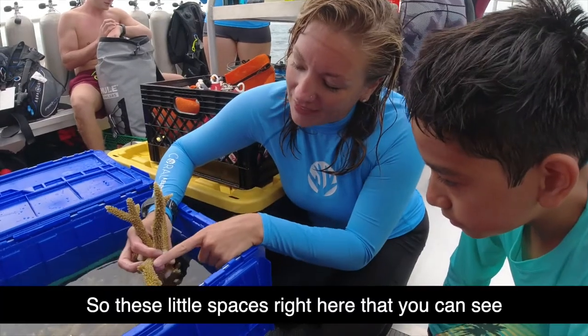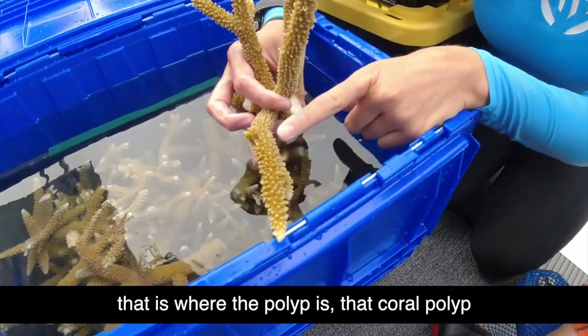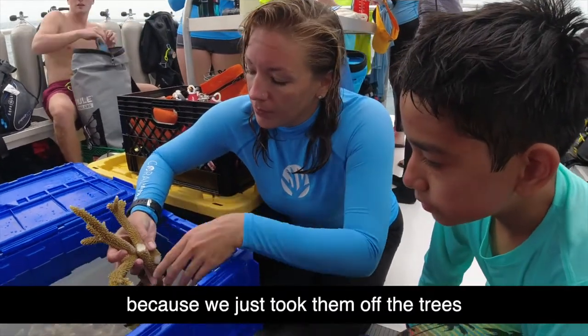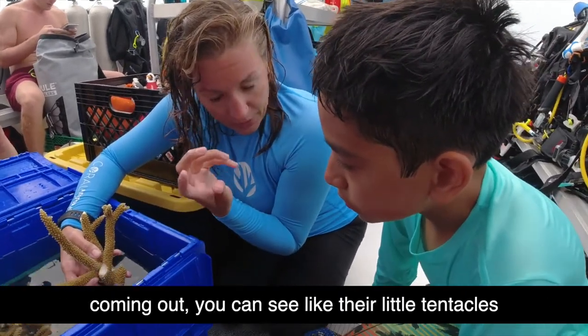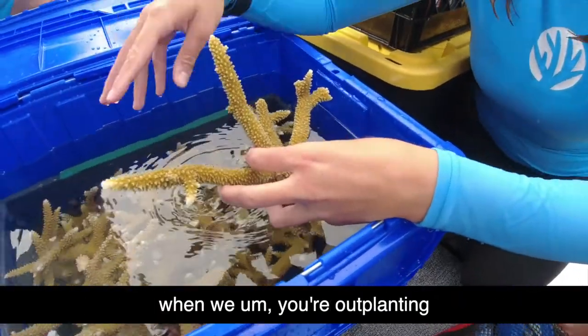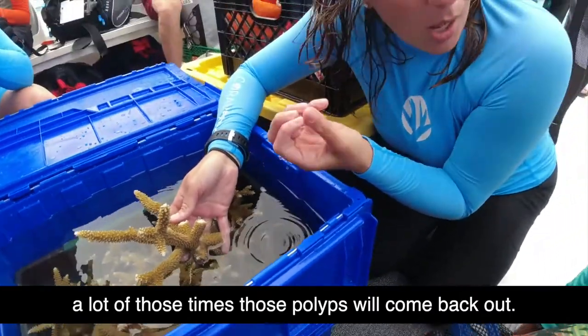So these little spaces right here that you can see — that is where the polyp is, that coral polyp that we talked about. Right now you don't see them because we just took them off the trees. But when they're on the trees, you can see the polyps coming out and their little tentacles. And then tomorrow, when we put them onto the reef when we are out planting, once we have them down, a lot of those times those polyps will come back out.